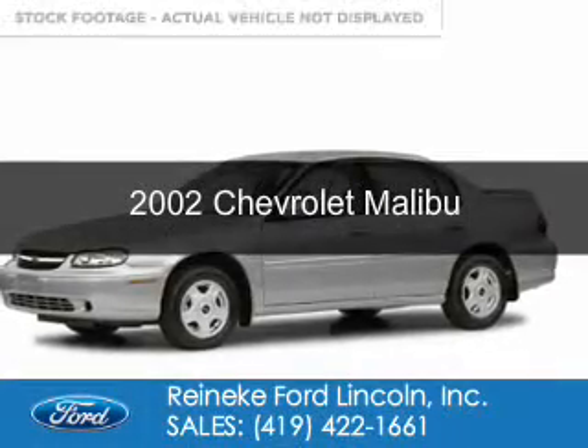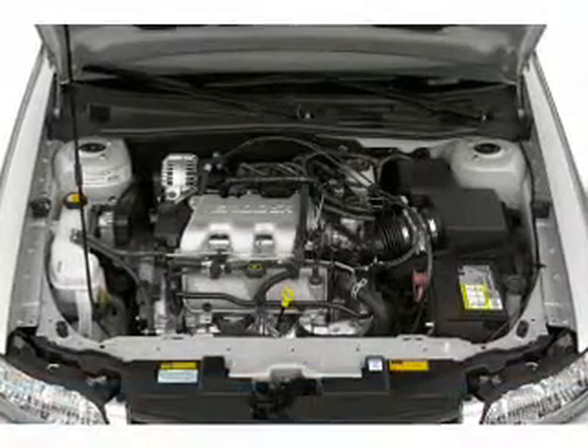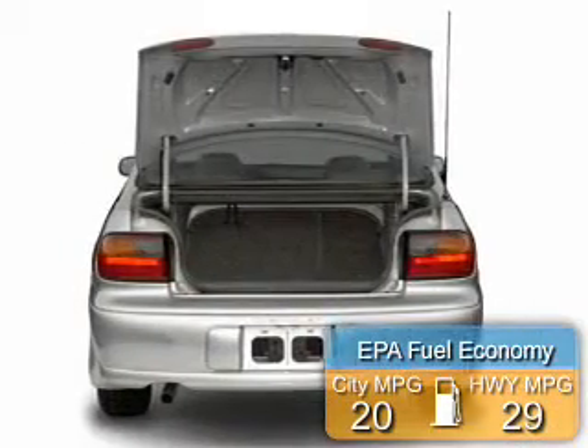This is a used 2002 Chevrolet Malibu. It's powered by front-wheel drive, a six-cylinder engine, and a four-speed automatic transmission. Great fuel efficiency saves you money by requiring fewer trips to the gas station.